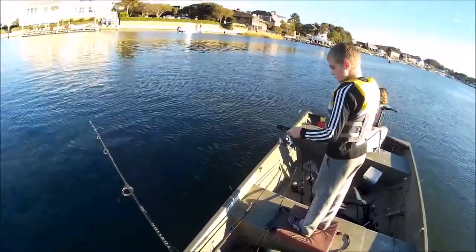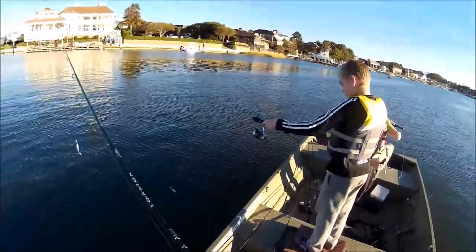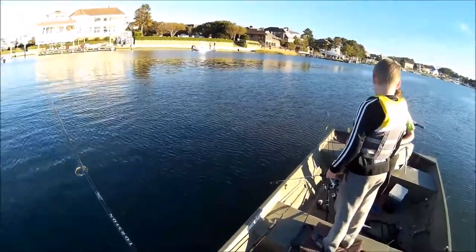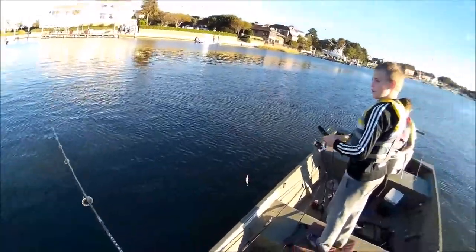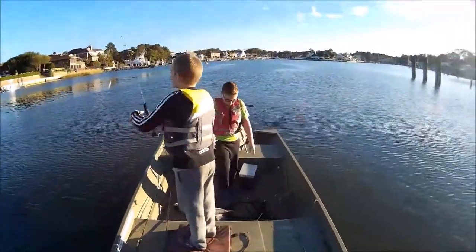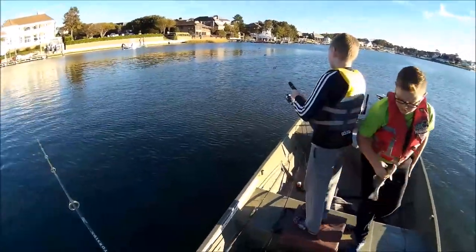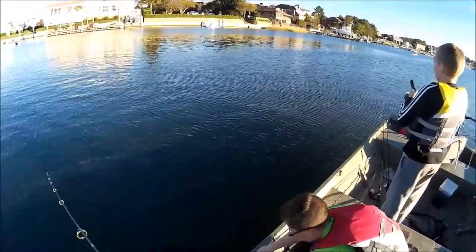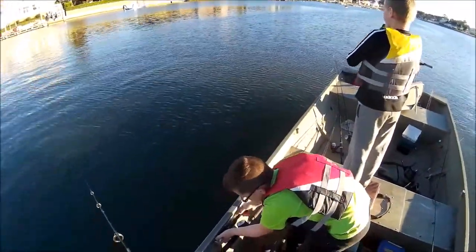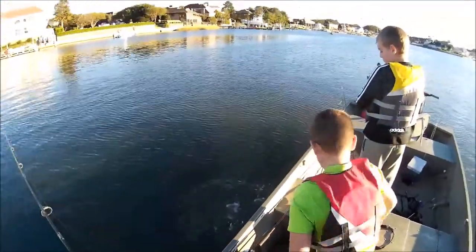There was a bluefish following mine. How big is he, Benjamin? Get a measurement on him. About a 12-inch one, I think. Yeah, 12-inch one. Slide him down some — 13 and a half... no, 12 and a half. 12 and a half. See ya.